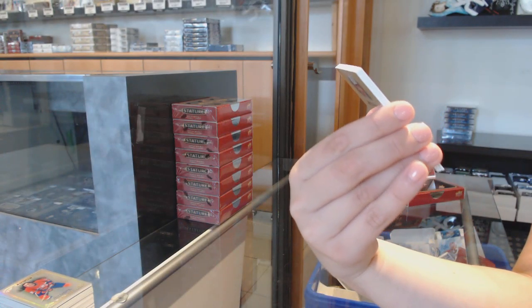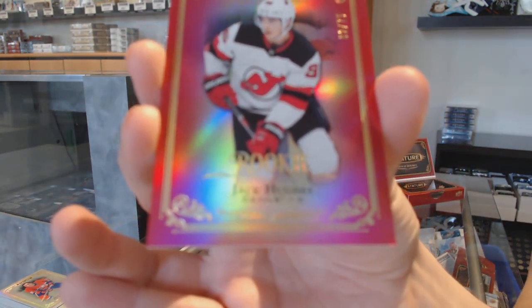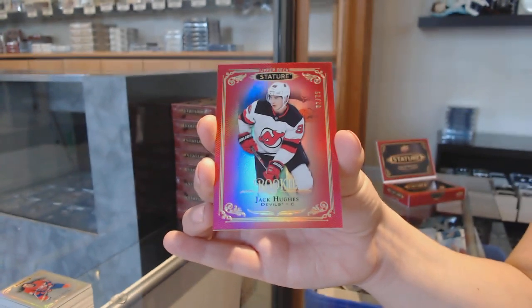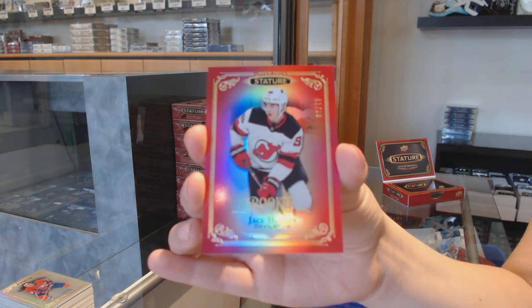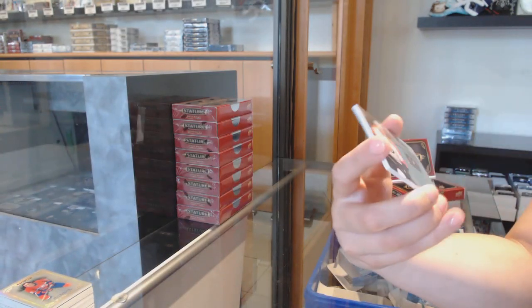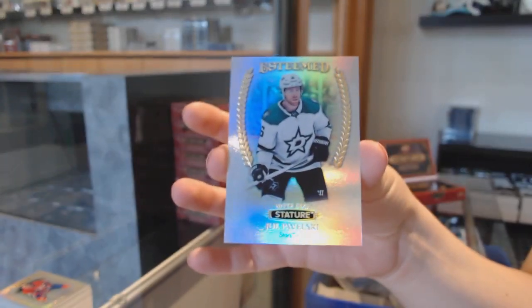We've got a ruby rookie number 2/199 for the New Jersey Devils, Jack Hughes! Jack Hughes, red rookie number 2/199 for the New Jersey Devils. Rookie Reliance for the Flyers, Morgan Frost. And Joe Pavelski, esteemed for the Dallas Stars.